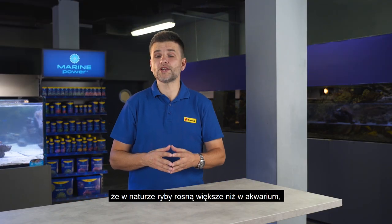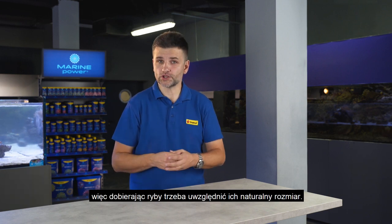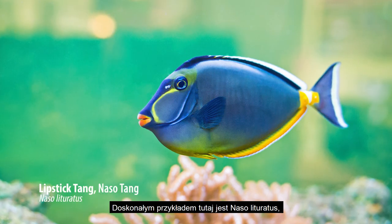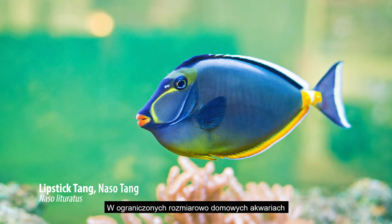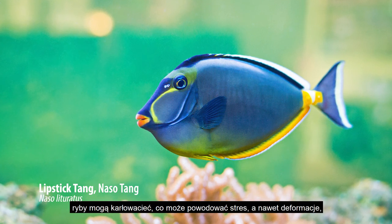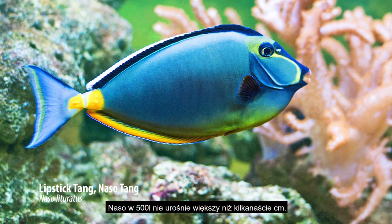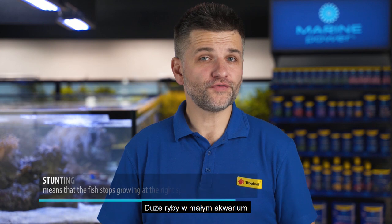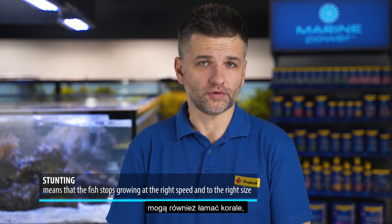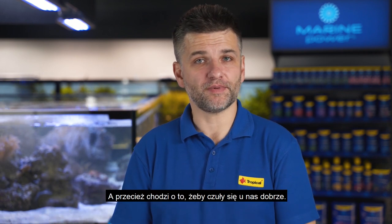It is very common that in nature fish grow much bigger than in a home aquarium. So whenever you do research, consider the size of the fish in the natural environment. A great example here are lipstick tangs, which can reach up to 50 cm in the natural environment. In the limited space of small aquaria they get stunted and stop growing, which can cause stress and deformations. Large fish in a small aquarium can also break corals or simply hurt themselves. After all, this hobby is about the well-being of the inhabitants of the fish tank.